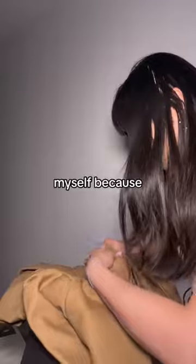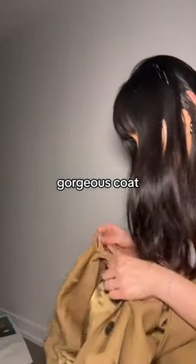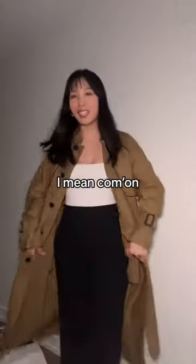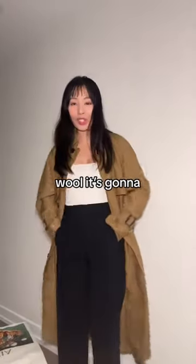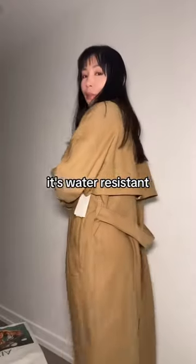I didn't get one for myself before because I already have a trench coat. It is 100% wool and it's such a gorgeous coat. This is the caramello tan color and I got a size small. This looks so good — I love the drape of the fabric, it's nice and weighty. Because it's wool, it's going to keep you warm, and since it's a twill fabric it's water resistant but not waterproof.